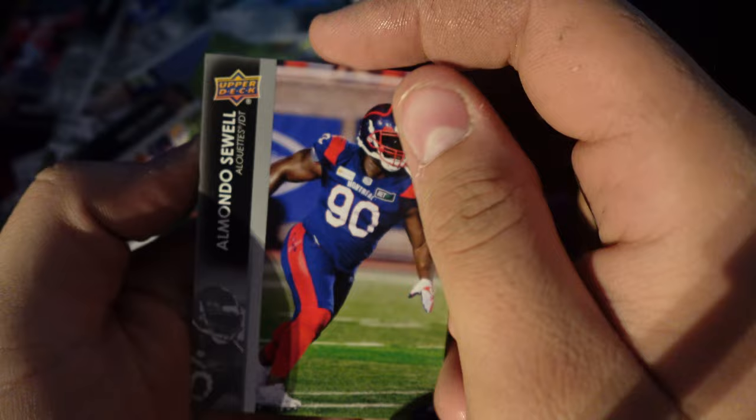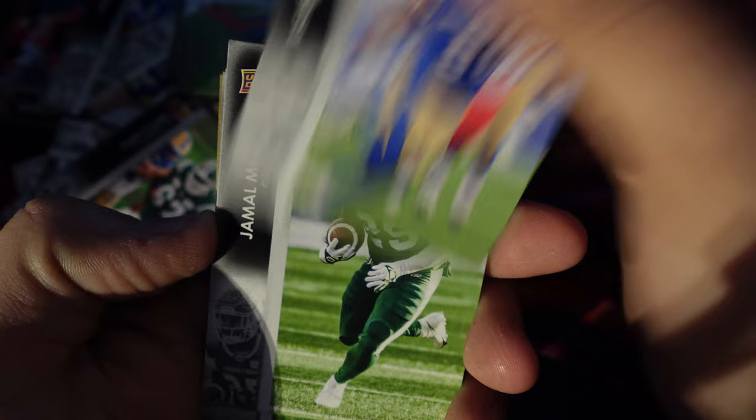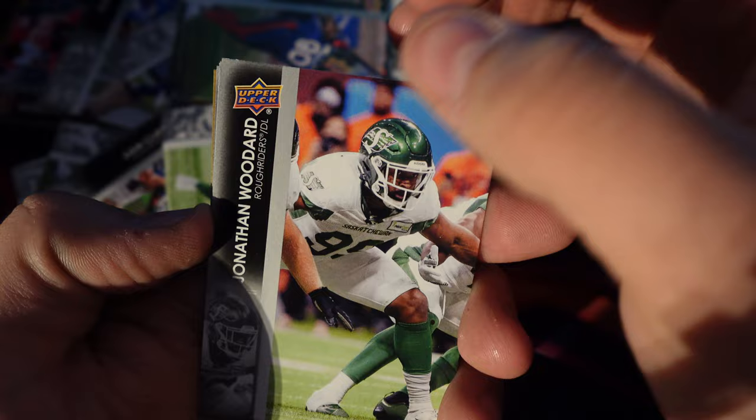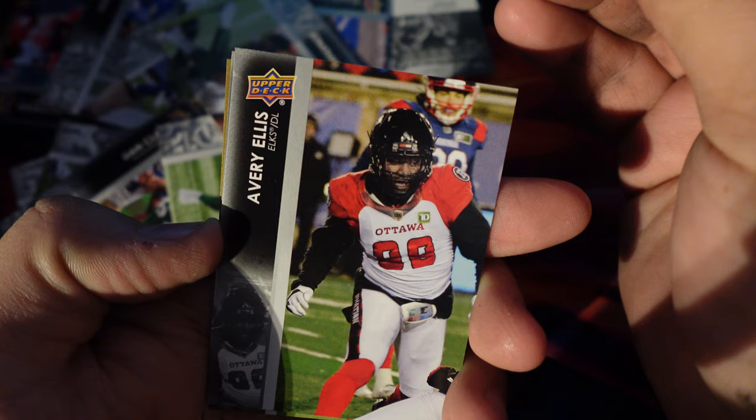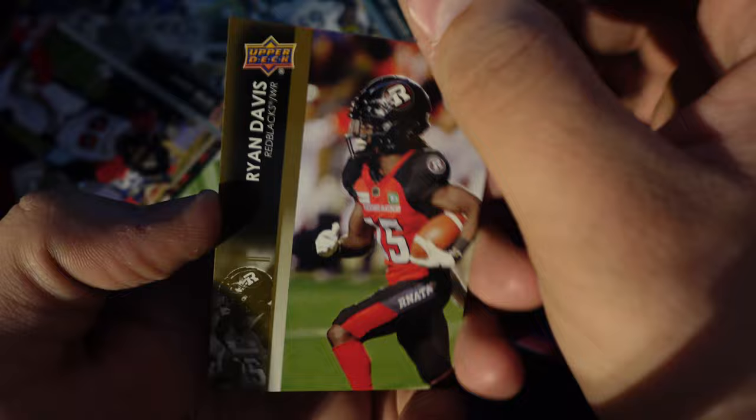We have Armando Sewell, Rashid Bailey, Jamal Morrow, Jonathan Woodard, AC Leonard again, Avery Ellis, Kay Okafer, and Ryan Davis on the Ottawa Red Blacks. I'm going to keep these in the frame — I have a habit of not keeping them in the frame.